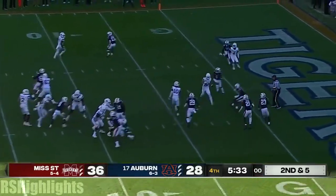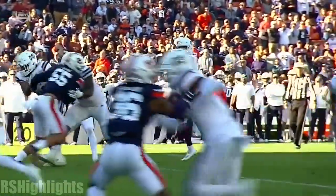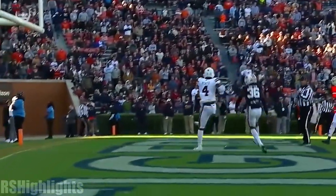Rodgers takes the snap, into the end zone — touchdown to Malik Heath! It's not even a slant, that's just an angle route. He's just beating leverage, getting inside quickly and using his frame.